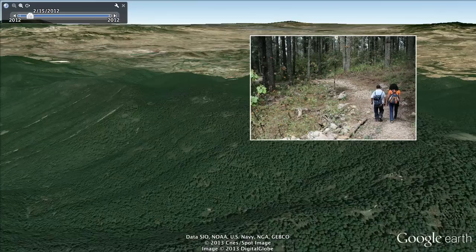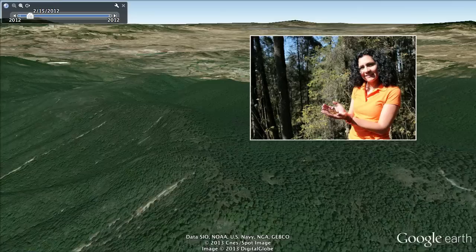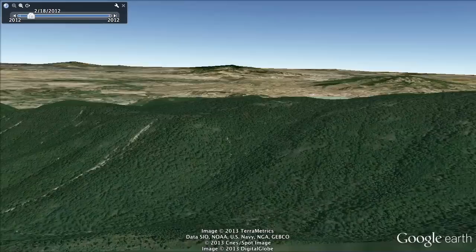Monarchs coat the ground, the trees, and before long, Ramirez has a couple in her hands. I think they are small pieces of sunlight. Such a delicate animal, each one the weight of a paperclip.